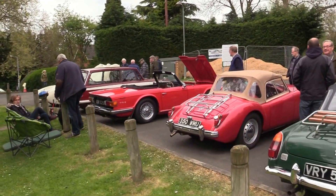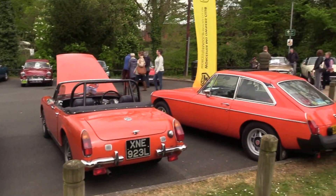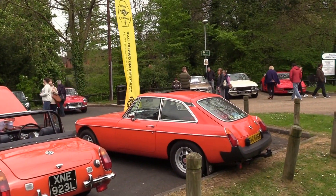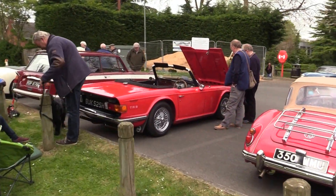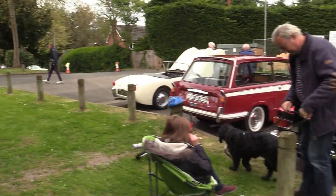And the Triumph TR6. These are from the Worcester MG Owners Club. Thanks to them for making the event.